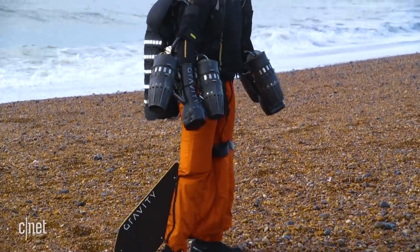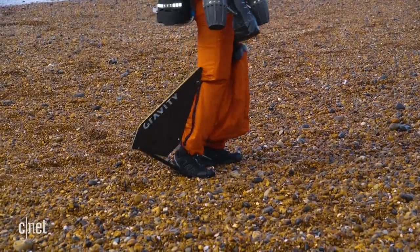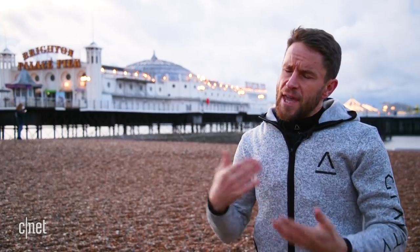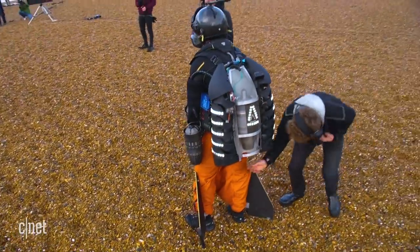Inside the suit there's a huge amount of changes, but the most visual differences will be we've got a ram air leg wing and two little straight fins on my feet. Between them they help lift the legs and give me a whole load of directional stability, and they really help achieve a much higher speed. But inside the suit it's all now 3D printed — it's all now much more sophisticated than it was two years ago.